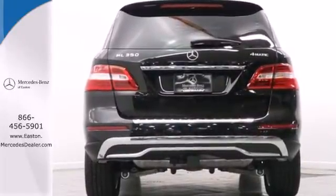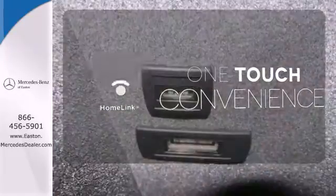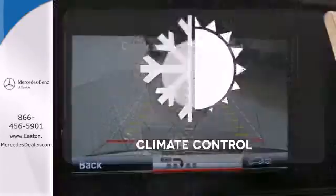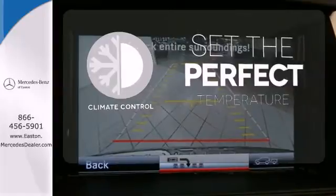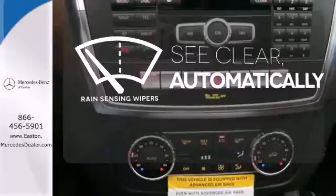It has heated front seats, climate control, rain-sensing wipers, and premium sound. With Homelink, one touch makes your arrival as welcoming as if you'd never left. The climate control lets you set the temperature exactly where you want it. The rain-sensing wipers remove rain, snow, or debris automatically.